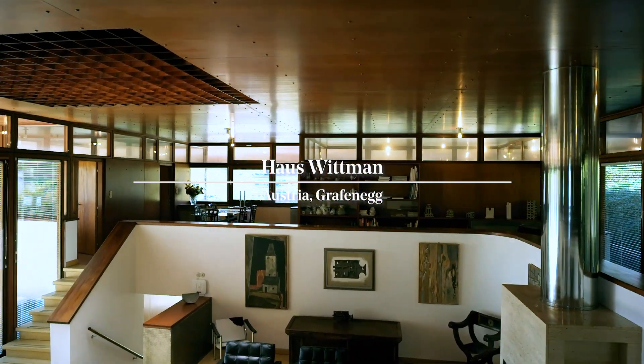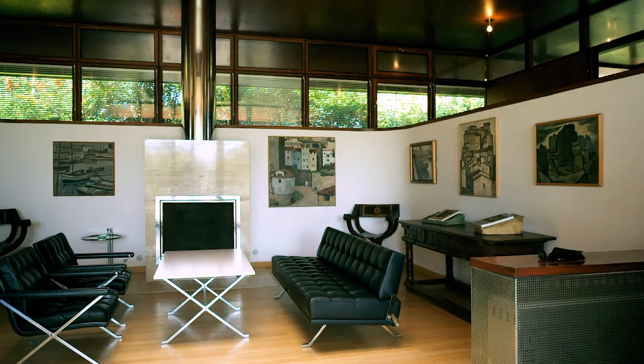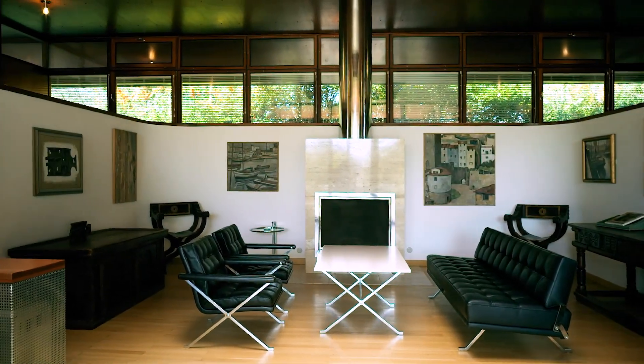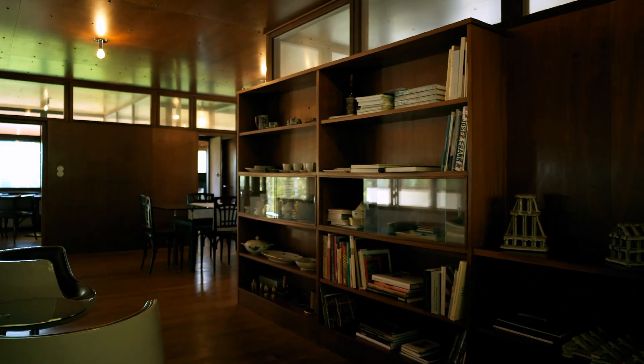Johannes Spalt planned House Wittmann in 1969 for Franz and Hermine Wittmann. Wittmann and Spalt first met in 1948 and a long-lasting collaboration emerged for decades. He was the architect; Franz Wittmann was the designer.